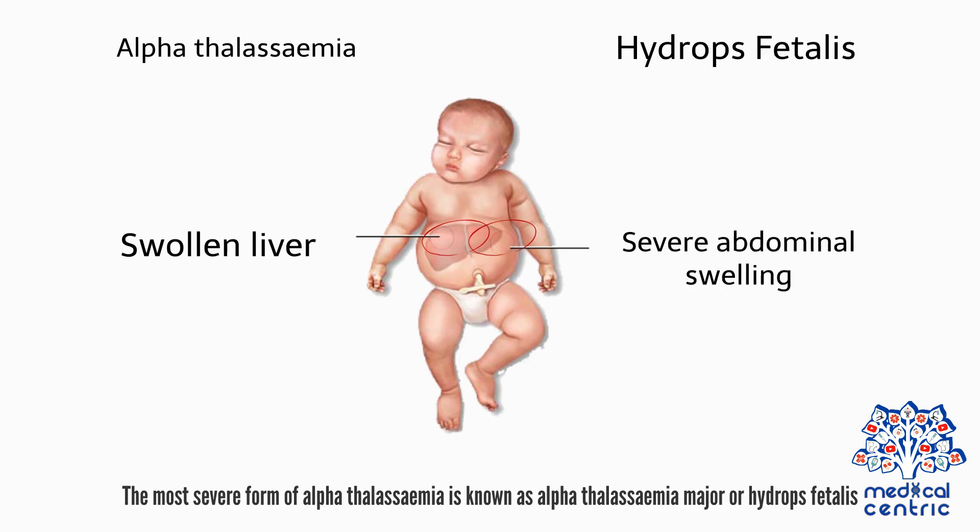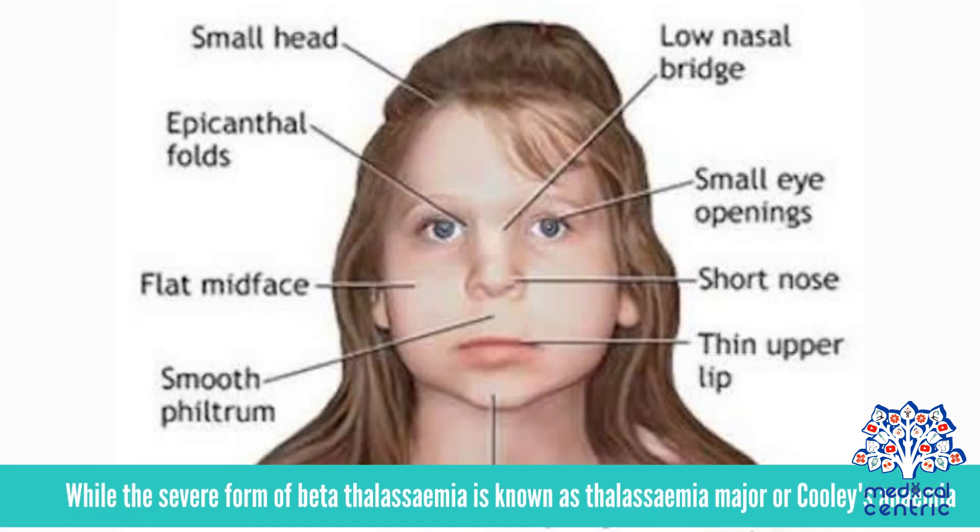The most severe form of alpha thalassemia is known as alpha thalassemia major, or hydrops fatalis. While the severe form of beta thalassemia is known as thalassemia major, or Cooley's anemia.